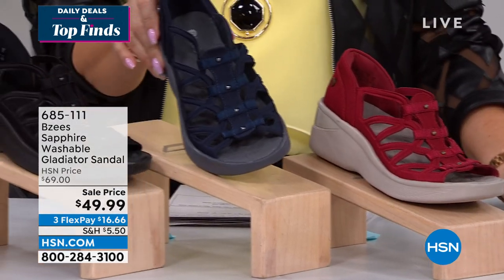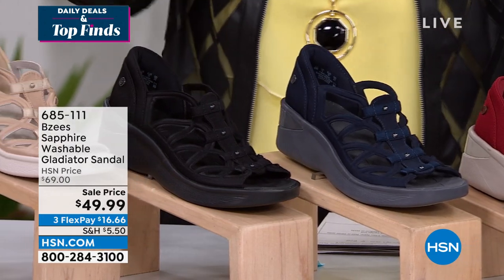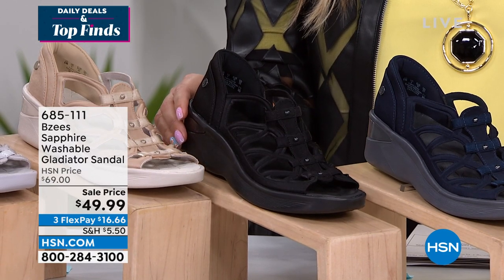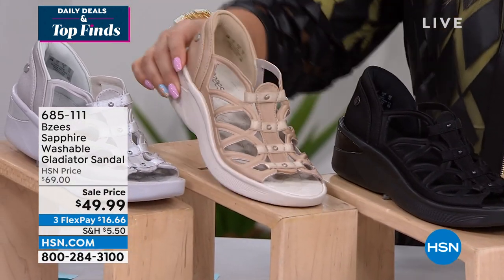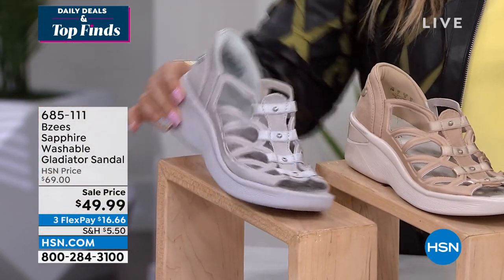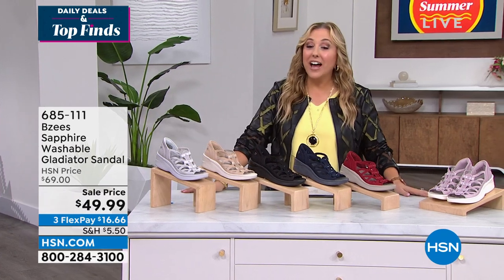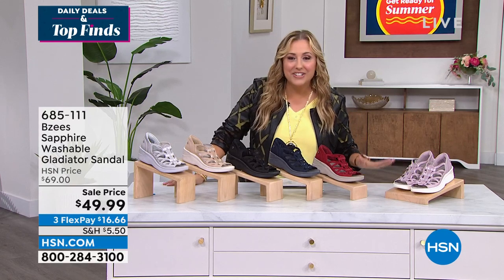Here's the navy — love the navy with the navy shorts we just had. The black is what Annette has on with an adorable jumper from Juliana. And we also have it in cream and white — though think of the white as a bit of a dove gray, not a stark white. Item number to order is 685-111. On sale, $20 off — $49.99. April Lufria is standing by.